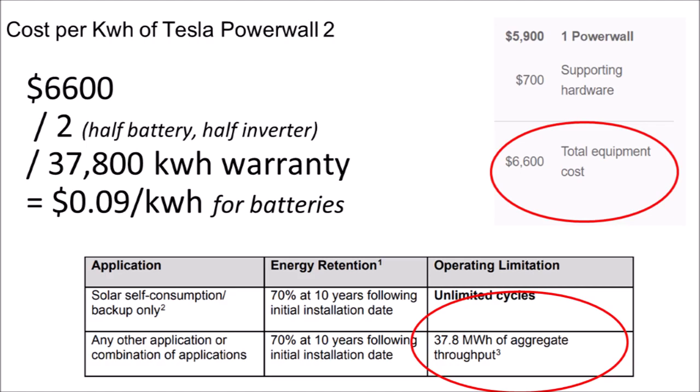But batteries do not have infinite life, and there is a real cost to buying, installing, and running the battery. Let's assume the batteries of the Tesla Powerwall 2 comprise half of its $6,700 material cost, resulting in a $250 per kilowatt-hour price of storage. The Tesla Powerwall 2 is rated for 37,800 kilowatt-hours of energy output, leading to a $0.09 per kilowatt-hour hard cost, which does not include installation, sales tax, design fees, or any other project expenses.